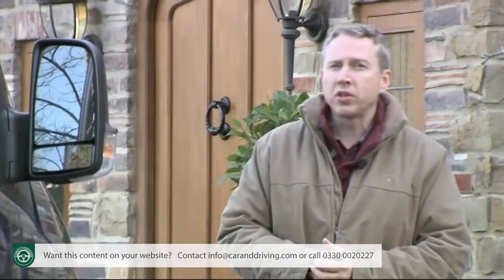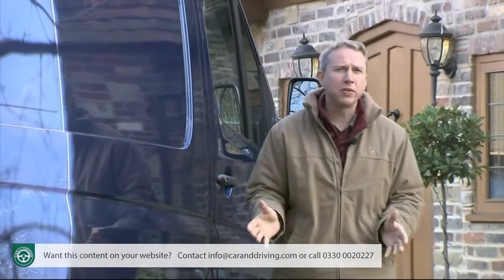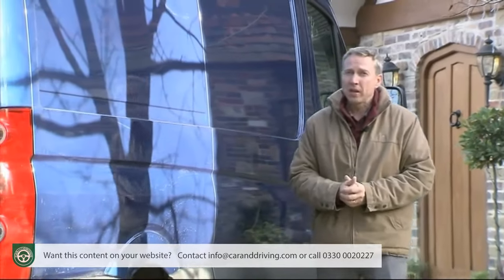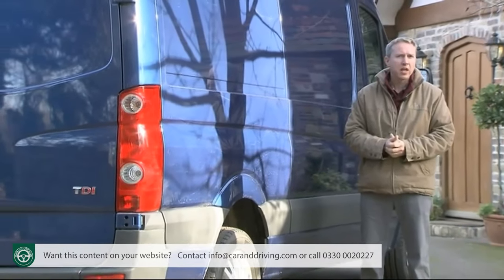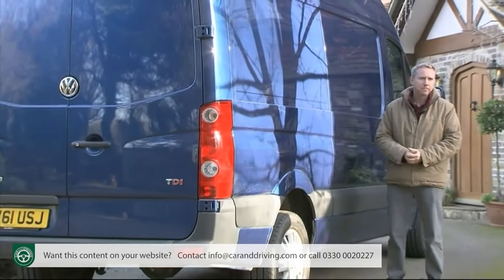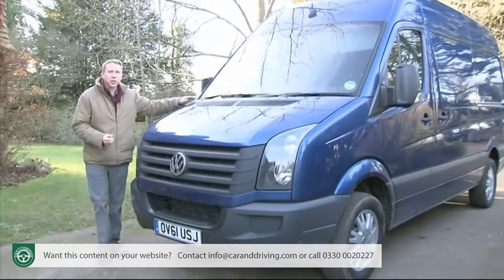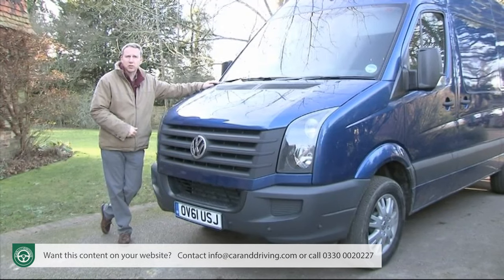Both are based on the same underpinnings and both roll down the same production lines at Daimler's Düsseldorf and Ludwigsfeld plants. A glance beneath the bonnet of these two models will reveal two very different engines. The Volkswagen's are more economical, which along with its lower upfront asking price explains its established appeal in Britain's large LCV sector — an appeal that Volkswagen hopes will be strengthened by the enhancements made to this improved version announced in mid-2011.